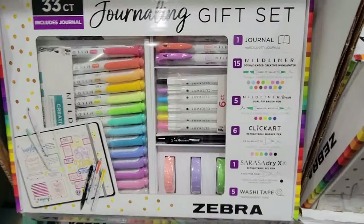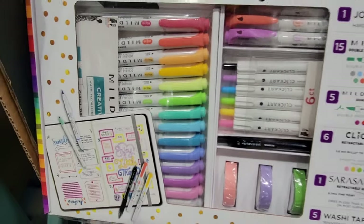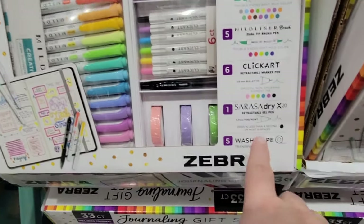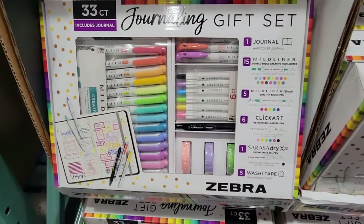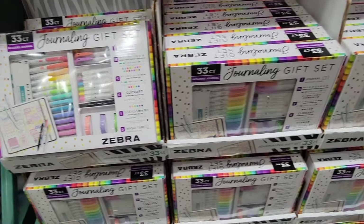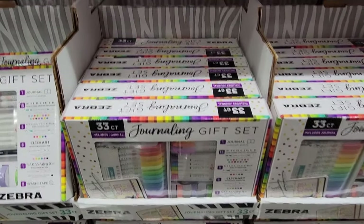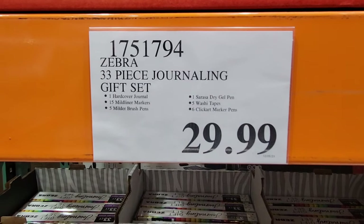Here's another item — a journaling gift set. This is a 33-piece set. My daughter was with me and of course was looking at this, but she has so many items like these. This definitely would make a fun gift set. The price, not too bad — $29.99 for everything here.